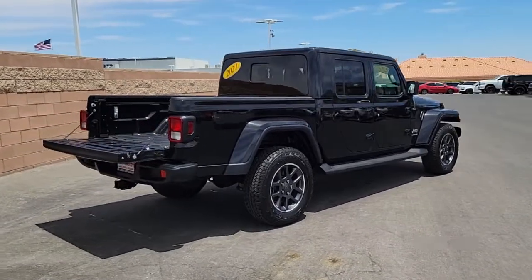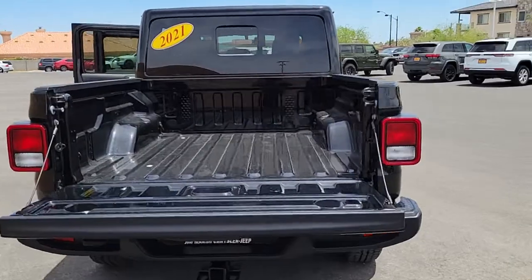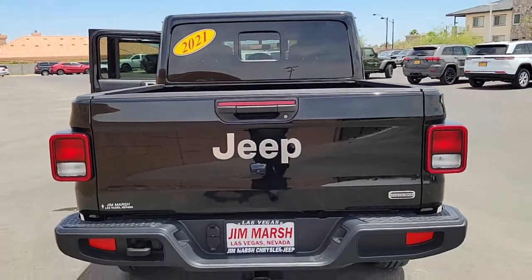Take undeniable style and capability with you on every adventure in this rugged Gladiator. Impressive towing ability teams up with pickup utility and SUV versatility to create the ultimate off-road tool.